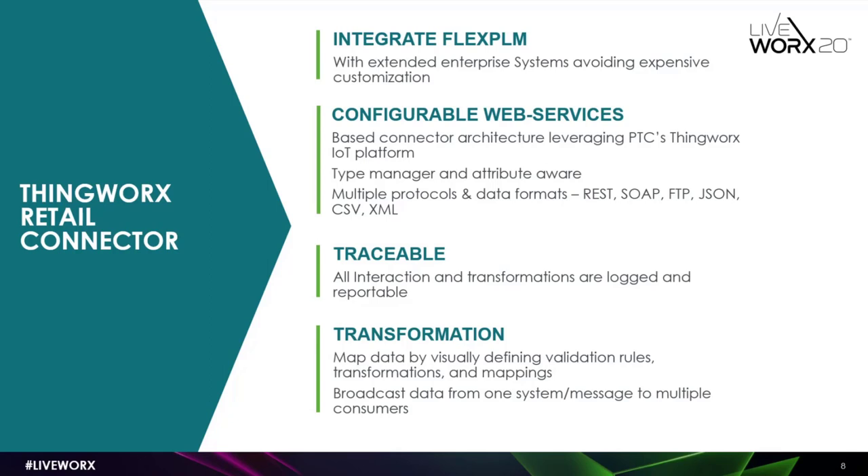TRC is aware of your schema and your type manager, making drag-and-drop much easier. The third principle is traceability — anything which happens in ThingWorx Retail Connector is recorded. Whether data is coming in or going out, it is stored in TRC and can be easily referenced by your admins for debugging or by developers when they're developing the integration.